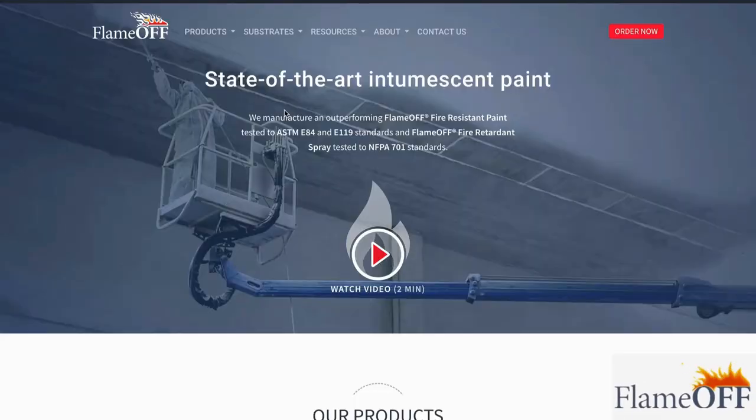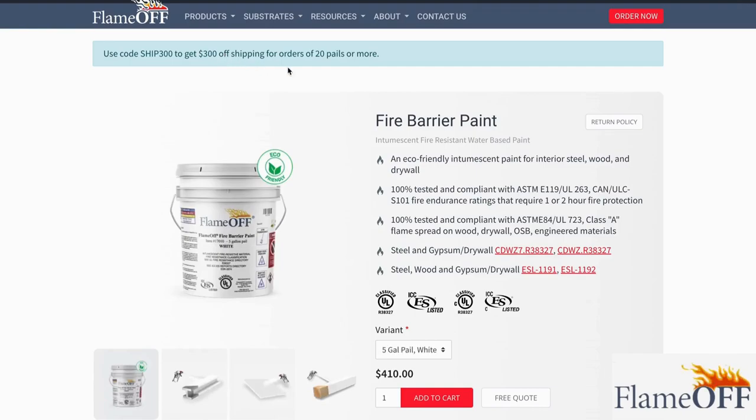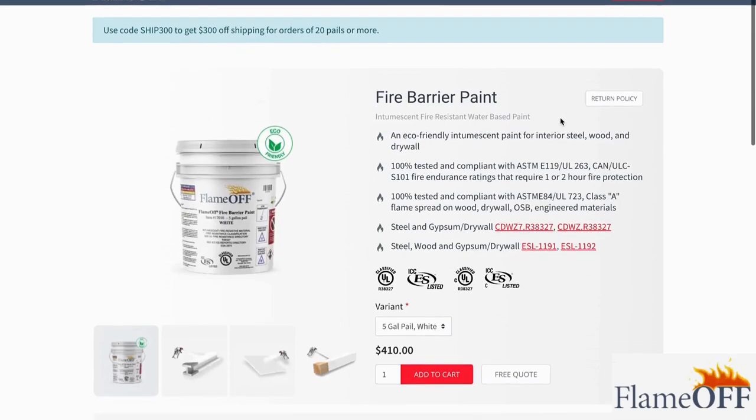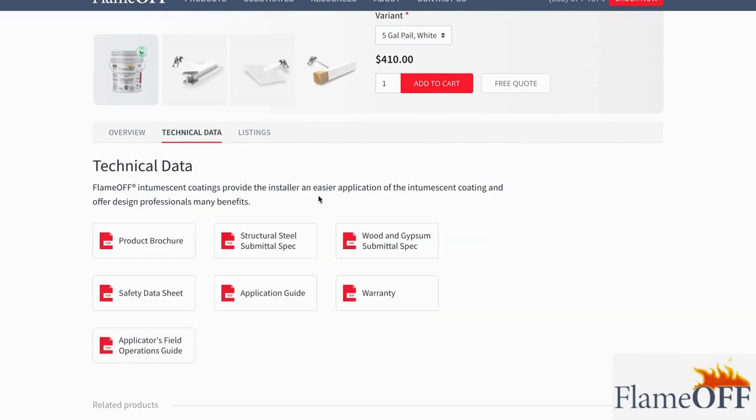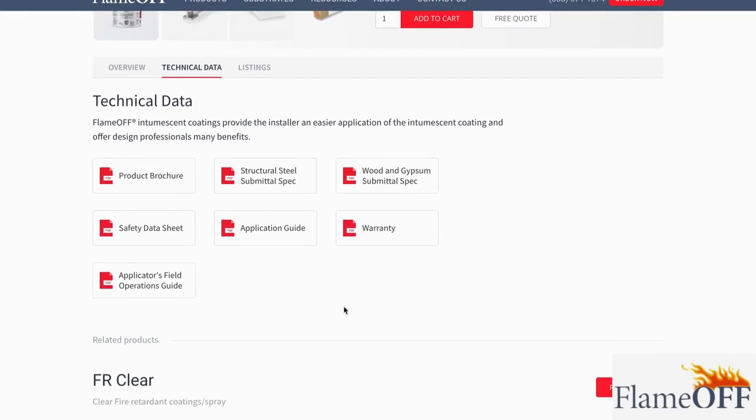Now I'm going to show you where to go on the website to find those helpful resources. In order to find our intumescent coating resources, you need to go to our products tab on the website and click on our fire barrier paint. This is the intumescent coating we sell. Then scroll down and click the technical data tab. Here are all of the wonderful resources that you can use for free.